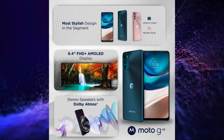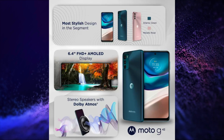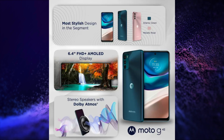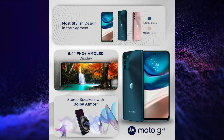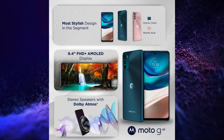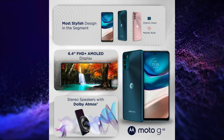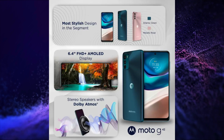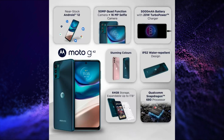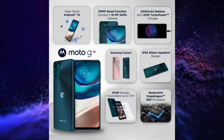For performance, this smartphone is powered by the Snapdragon 680 4G processor, LPDDR4X RAM, and UMCP storage. It has a 5000mAh battery with 20W turbocharging. It has a 50 plus 8 plus 2MP triple rear camera setup and a 16MP selfie snapper.